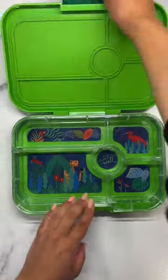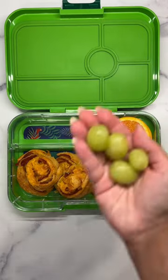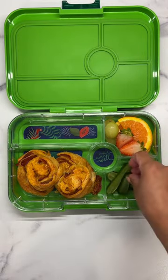Let's pack today's lunch. This morning I used my freezer stash to get frozen salami and cheese pizza rolls. These are perfect for busy mornings and bake great right out of the freezer.